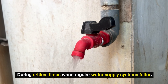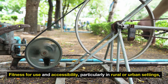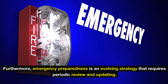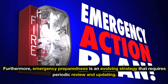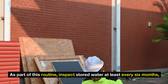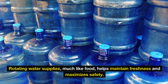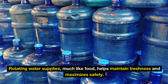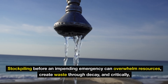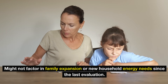During critical times when regular water supply systems falter, fitness for use and accessibility, particularly in rural or urban settings, should be factored into individual preparedness plans. Furthermore, emergency preparedness is an evolving strategy that requires periodic review and updating. Inspect stored water at least every six months, ensuring that containers remain intact and sealed, and the water remains uncontaminated. Rotating water supplies, much like food, helps maintain freshness and maximizes safety.